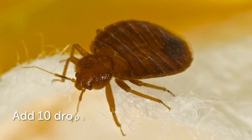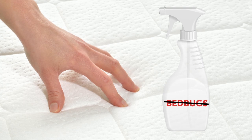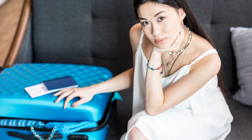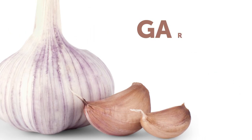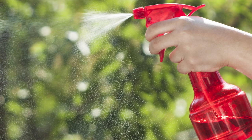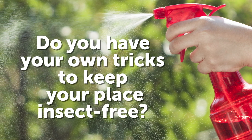Number 2: Bed Bugs. To get rid of these creatures, add 10 drops of eucalyptus essential oil into a cup of water, shake well, and pour into a spray bottle. Spray your mattress and bedding to scare bed bugs away. If you are a frequent traveler, carry eucalyptus oil in your bag and wipe down the mattress in your hotel room just in case. Number 1: Stink Bugs. The easiest and safest way to get rid of these little smelly things is to use garlic spray. Mix 2 cups of water with 4 teaspoons of garlic powder, shake well, and spray all plants and areas around your windows to keep them away. Do you have your own tricks to keep your place insect-free? Tell us in the comments below, and don't forget to click subscribe to stay on the Bright Side of Life.